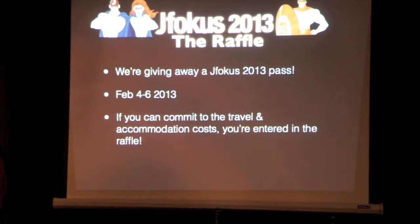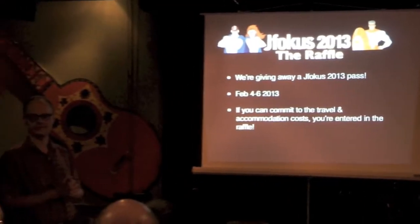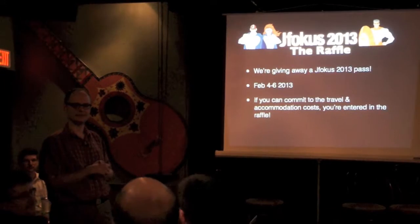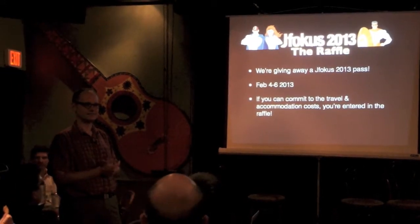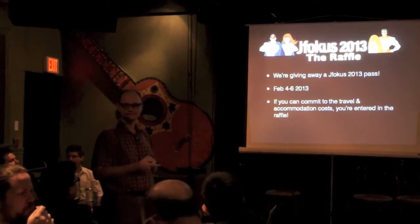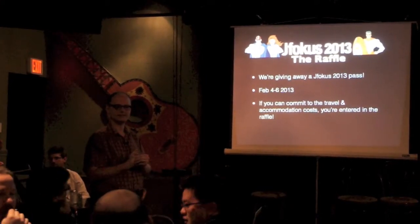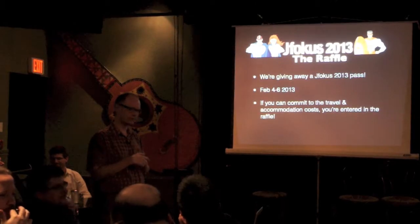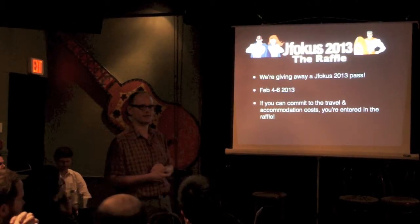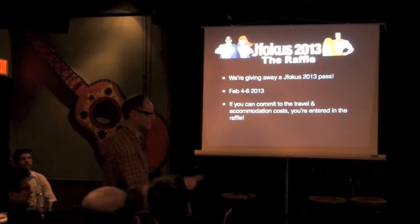Matthias Carlsen offered to let us give away a pass to JFocus. Does anyone here think they're free during that week and could buy their own travel? One person said their buddy lives in Stockholm. Going once, twice — if you can commit to going, you get a free pass to JFocus. You don't have to answer right away. Post on the mailing list by the end of the weekend, and if there's more than one person we'll come up with a randomized process for awarding it.